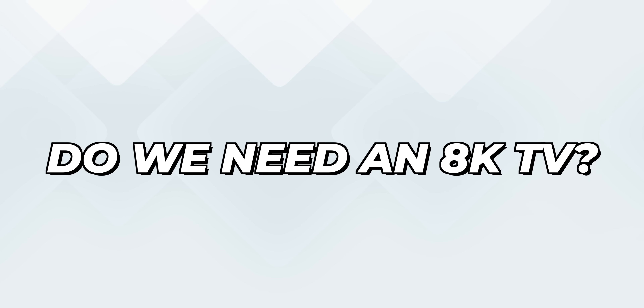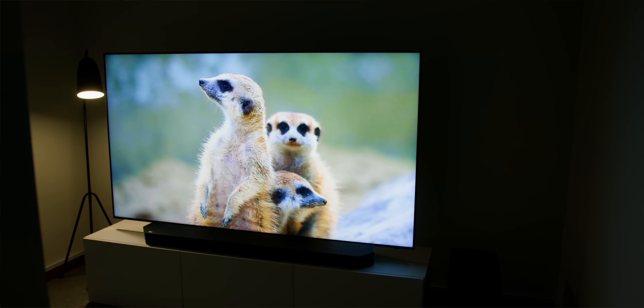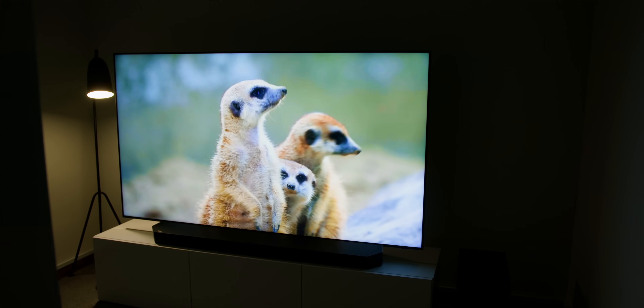Firstly, do we really need a native 8K TV right now when a lot of content does not come in native 8K? Well, not really — but if you want a huge TV, say above 65 inches or more, you should really consider it.